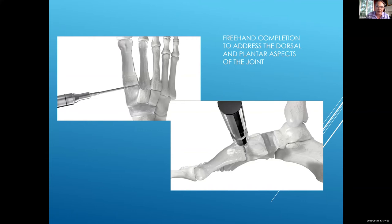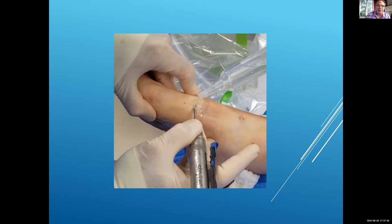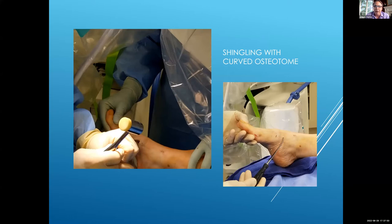This is where people worry — am I cutting the EHL? Am I in danger? The answer is no. If you dissect these later, you don't even go through the capsule, because the Shannon burr is very bad at cutting soft tissue. So you basically debride it without going through the capsule. This is an example of the freehand completion — my finger is not on top of the joint, it's over on top of the second cuneiform. Notice that we're listening for the sound of the burr as we go, and at every step you're going to express the paste.